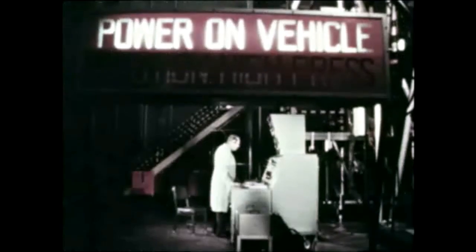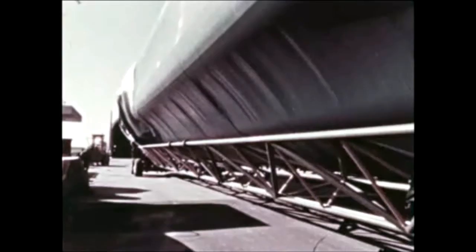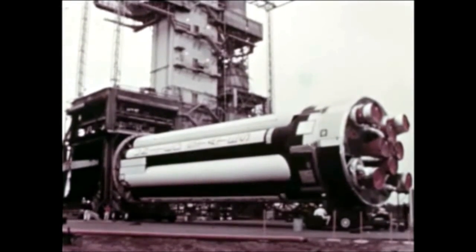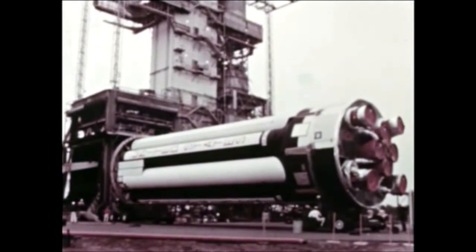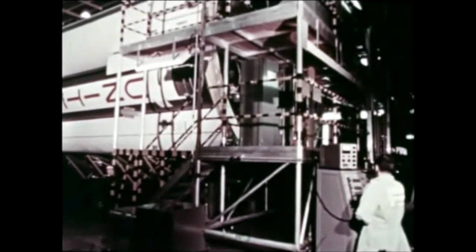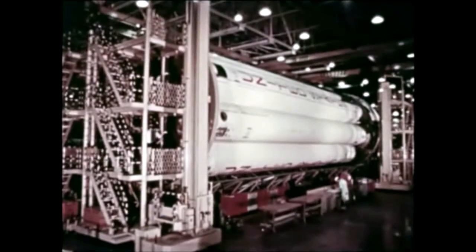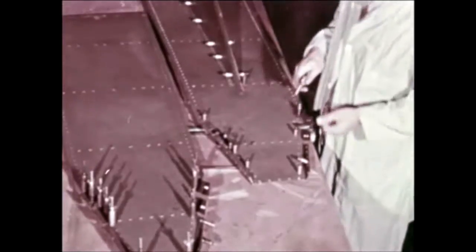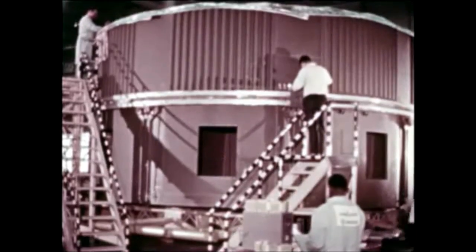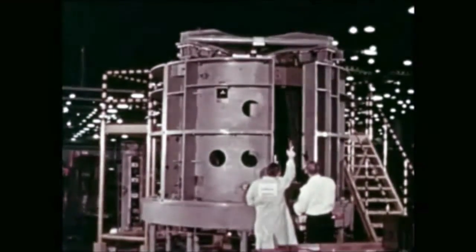Also at Chrysler Michoud, S1B4 pre-static checkout began October 6th and was completed November 8th. Preparations for stage shipment started immediately. It departed Michoud December 7th and was offloaded at Marshall December 13th. Static testing is scheduled for January. S1B5 stage assembly, started last quarter, was completed November 30th. Pre-static checkout got underway immediately and is scheduled for completion early next quarter. Stage fabrication for S1B6 was completed early this quarter, with tank clustering beginning October 22nd and stage assembly continuing throughout the quarter. S1B7 stage fabrication continued throughout the quarter, and fabrication for S1B8 is also underway.